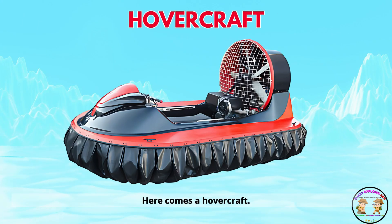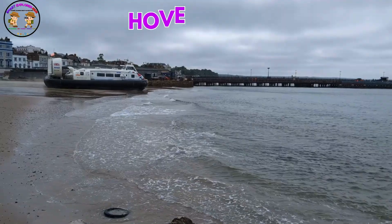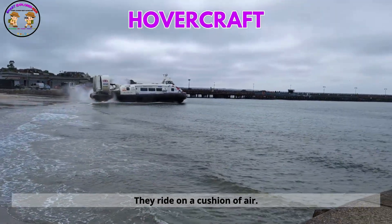Here comes a hovercraft. Hovercrafts can float on water and land. They ride on a cushion of air.